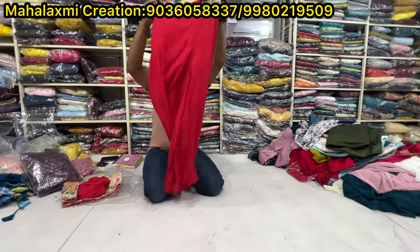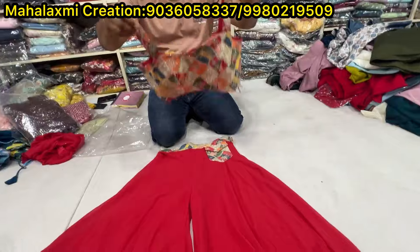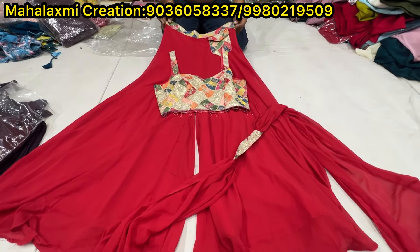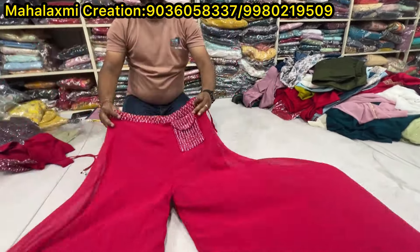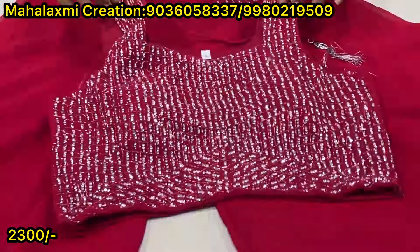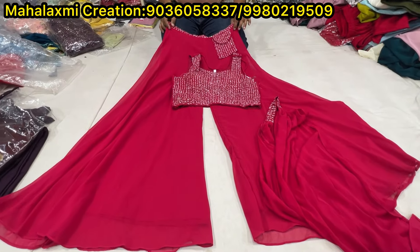This is a cropped style plaza, dupatta style. Price is 1750, different concepts. Stone work here. You can add this. What price? The price is 2300. L and XL sizes.